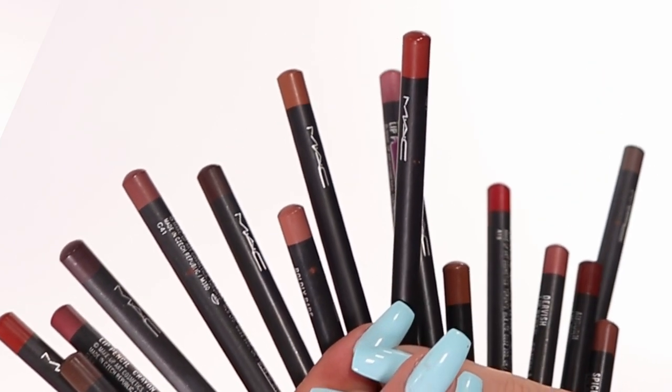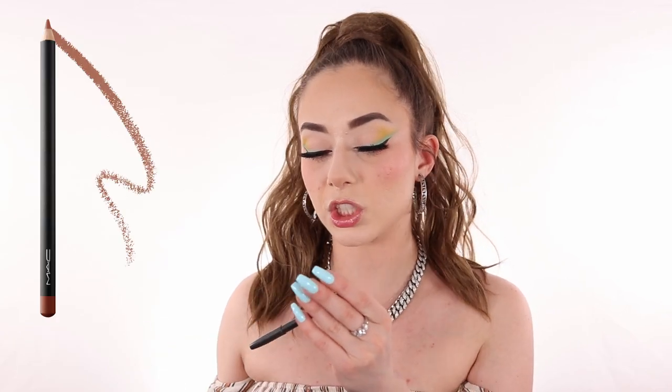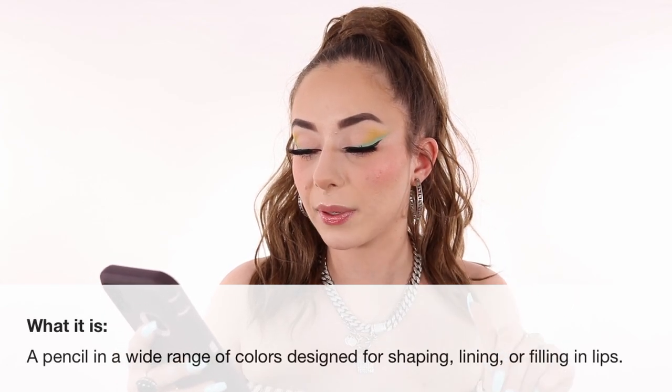It is one of the first lip pencils that I bought when I started my makeup collection. The first color I bought is Boldly Bare, which is this one right here. It is such a beautiful nude color. On top of that, it went viral on TikTok, which I can understand — it's like the OG and the most beautiful lip pencil you can get. There are a lot of pencils and a lot of different colors, but I feel like there are some colors missing in the collection.